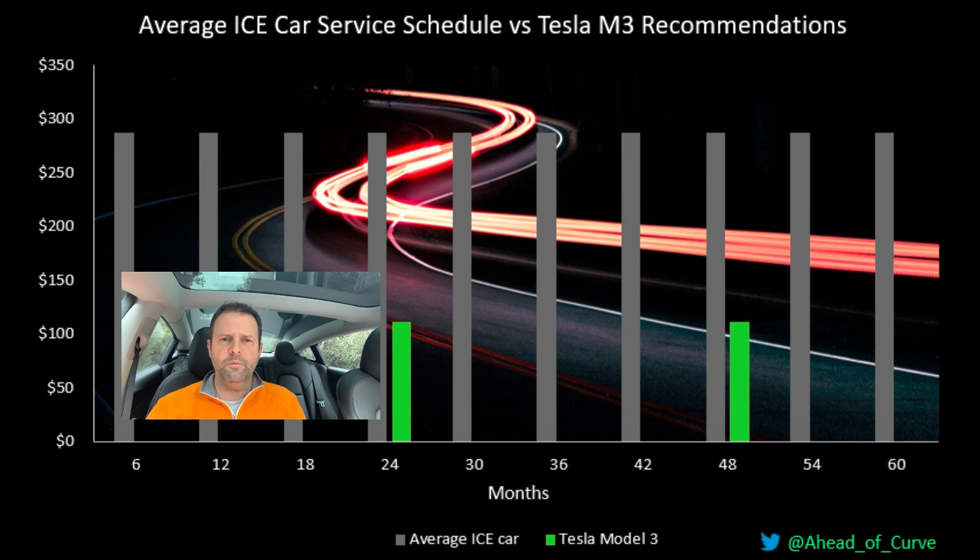Those additional costs should be roughly equivalent between an EV and a petrol car. Speaking of EVs, I'm sitting in a Tesla Model 3 at the moment — it's my car that I've had for a couple of years, and I've got these figures directly from Tesla. Before I go any further, I should mention that the servicing costs for a Tesla could actually end up being zero — not just theoretically, but in practice as well.